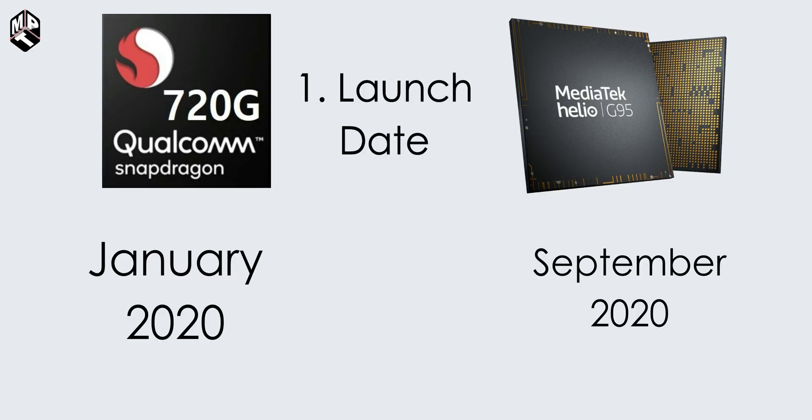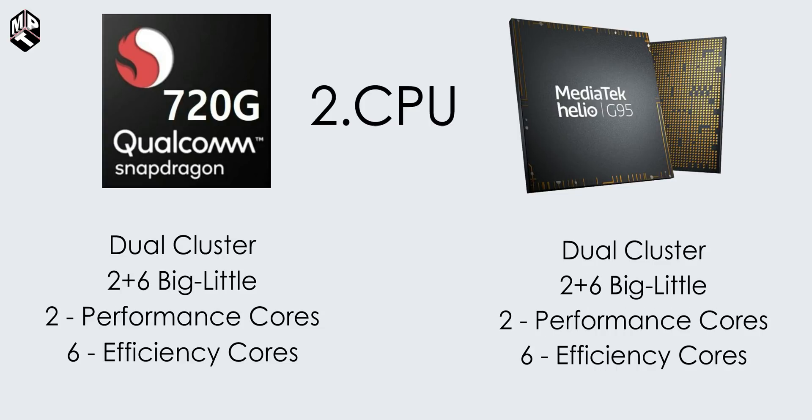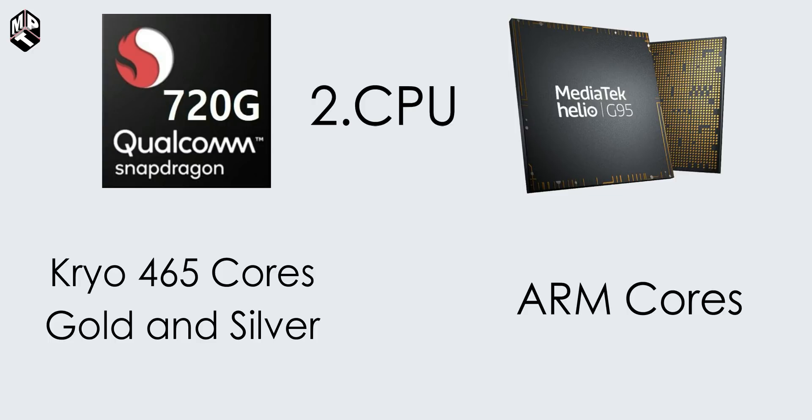Now, Realme 7 is launched with a 64-bit Octa-Core CPU. It has a dual cluster architecture with a 2-plus-6 big.LITTLE approach. It has two performance cores and four efficiency cores. Snapdragon 720G has Kryo 465 cores.